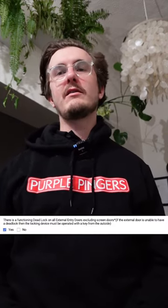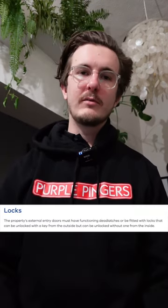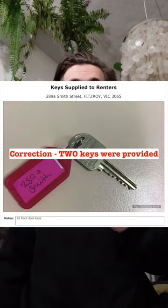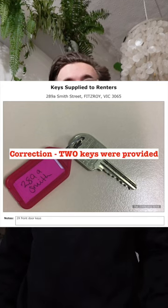Nelson Alexander stated there is a functioning deadlock on all external entry doors. The minimum rental standards actually say the property's external doors must have functioning deadlatches, or be fitted with locks that can be unlocked with a key from the outside but can be unlocked without one from the inside. When the tenants moved in, the key had to be used on both sides of the door — entry and exit — and only one key was provided. With three tenants, in the event of a fire, if one person had the key they could be locked in and could die.